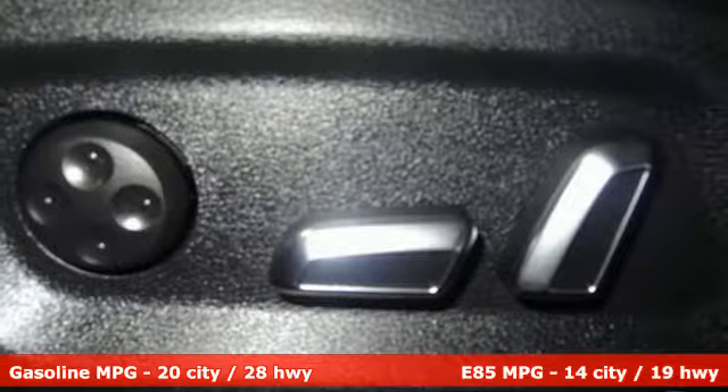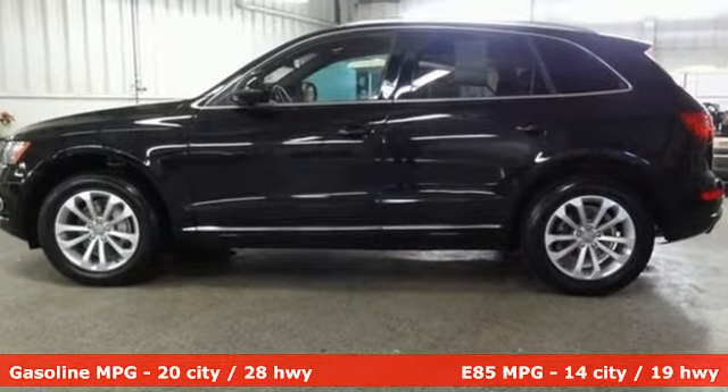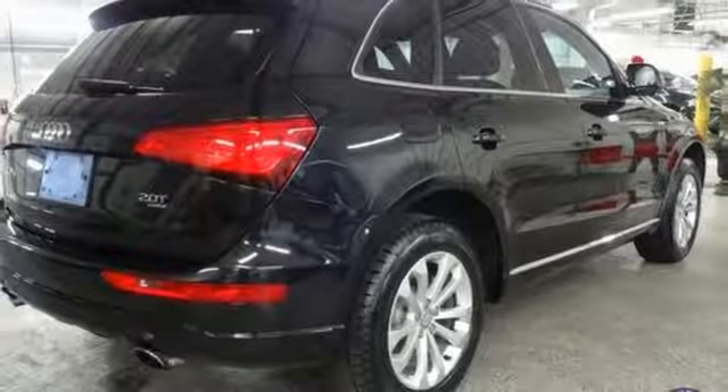It comes nicely equipped with features you'll love: external memory control, power heated mirrors, front heated leather bucket seats, wireless phone connectivity, and dual zone climate control.